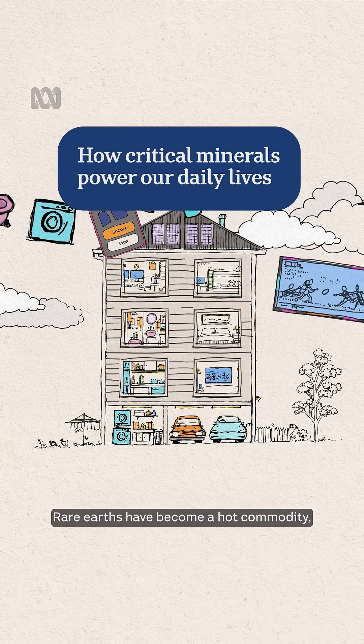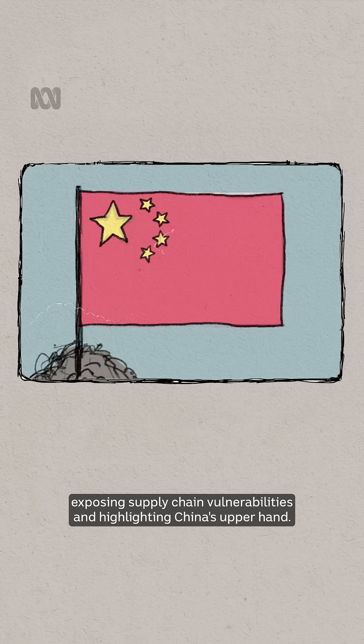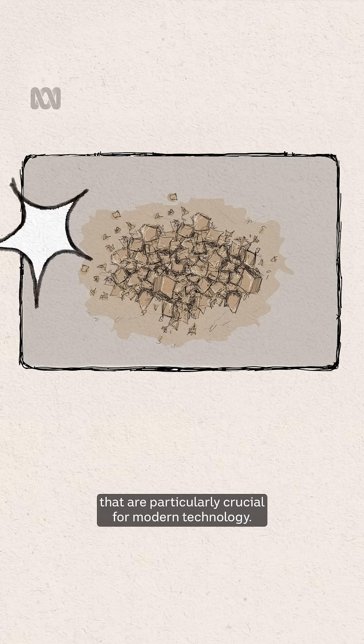Rare Earths have become a hot commodity, used as a bargaining chip in Donald Trump's tariff wars, exposing supply chain vulnerabilities and highlighting China's upper hand. But what are Rare Earths? They refer to a specific type of critical minerals that are particularly crucial for modern technology.